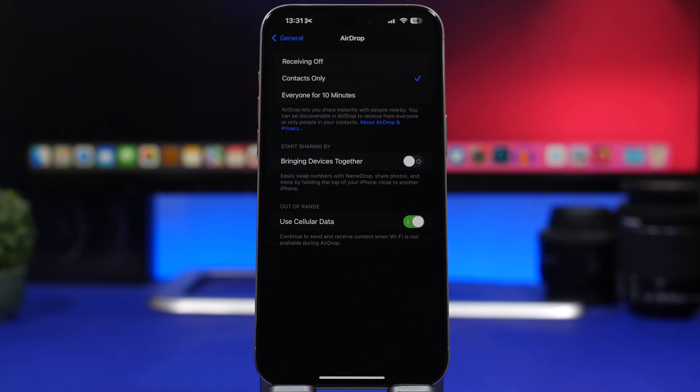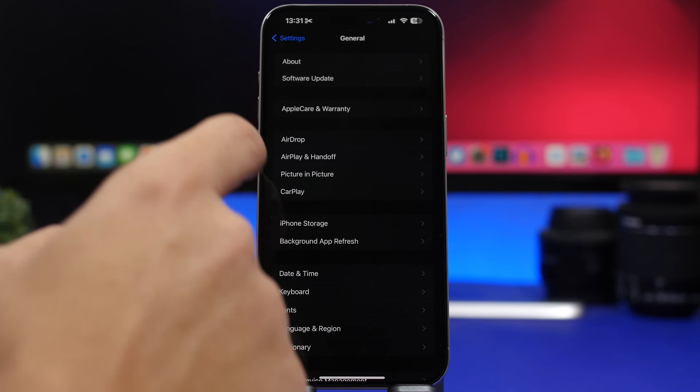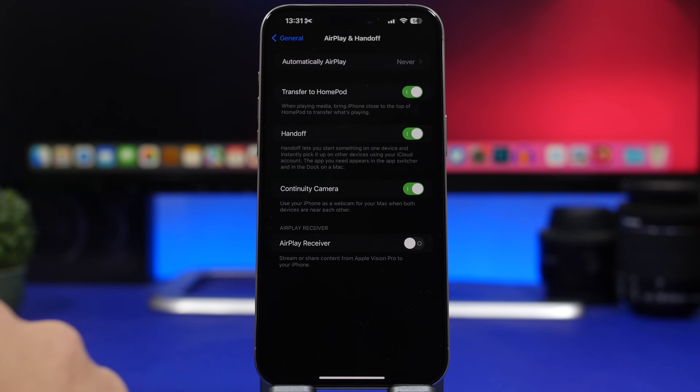Under General Settings on iOS 17.2, head to AirDrop and you will find 'Bringing Devices Together,' which is the new Name Drop feature Apple added to iOS 17. If you are not using this feature, I would suggest you keep it off. It does consume a ton of battery as it's active all the time, so if you rarely use it or don't use it at all, make sure you switch it off.